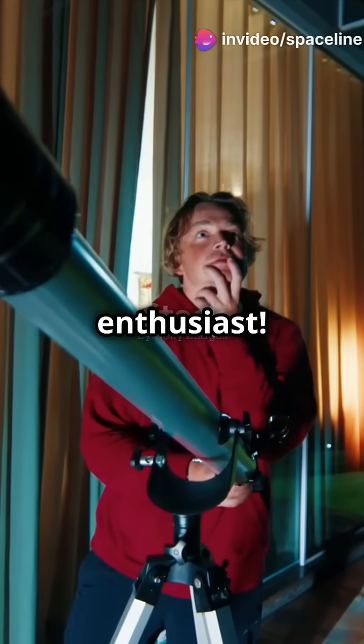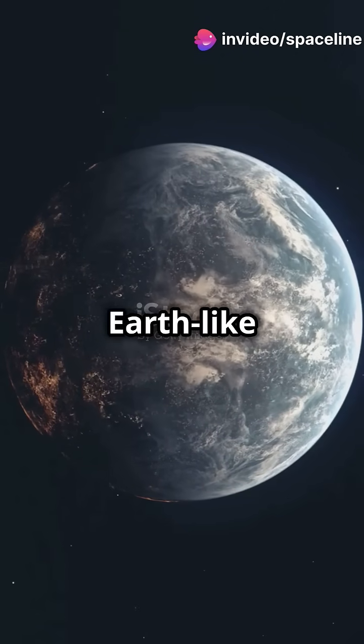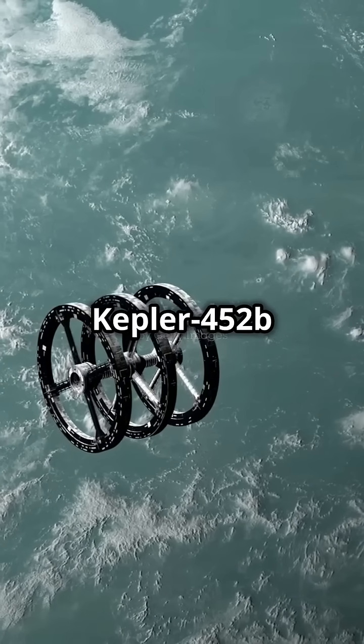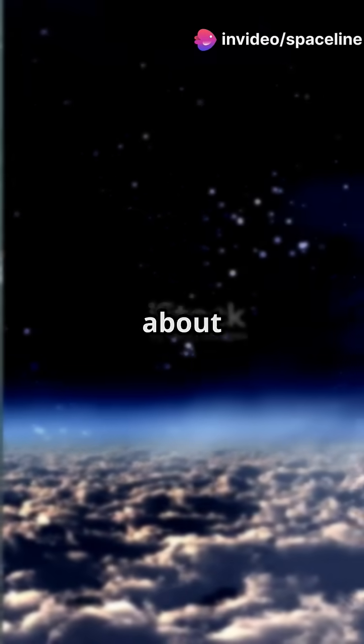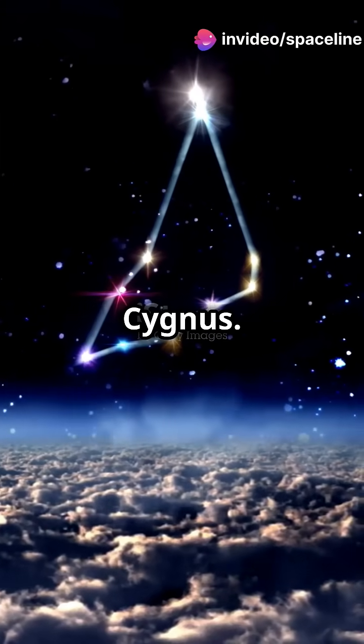You need to hear this if you're a space enthusiast. Say hello to Kepler-452b, our distant Earth-like cousin. Discovered by NASA's Kepler mission in 2015, Kepler-452b is a super-Earth exoplanet orbiting a star similar to our Sun. It's about 1,400 light-years away from us in the constellation Cygnus.